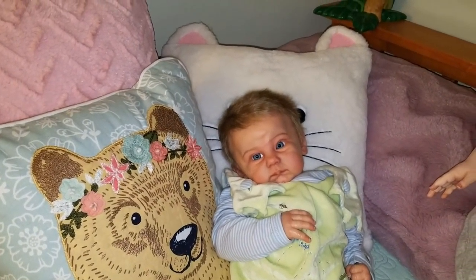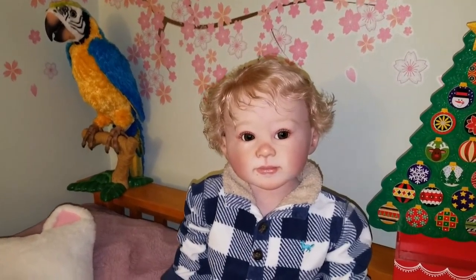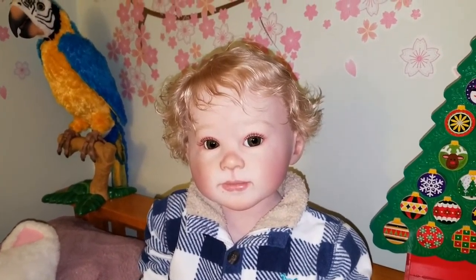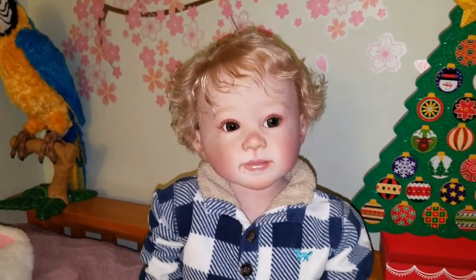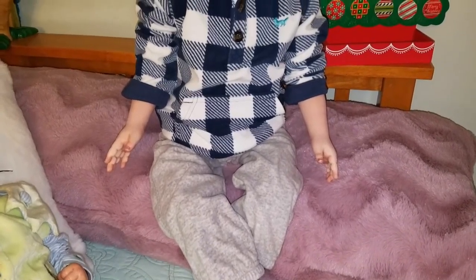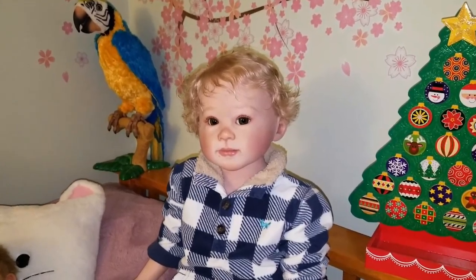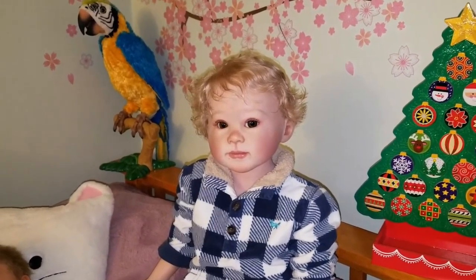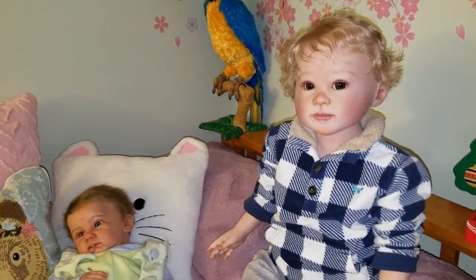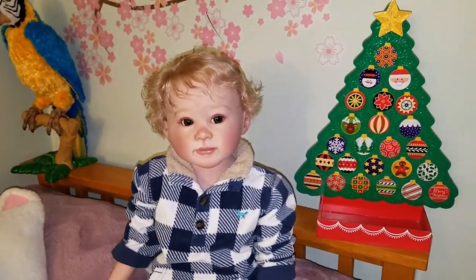Which leads me to the newest member of the nursery — Abram. Abram is the Luca sculpt by Ping Lau. He was painted by Crystal at Paris Alley Reborns. What a nice big boy he is. I finally had a chance to change him into something that I had purchased for him. We took off his hat, and I love those baby curls on his hair. Abram did want to sit with his new baby brother, as he's never had brothers or sisters before, and he's really enjoying being in such a big family.